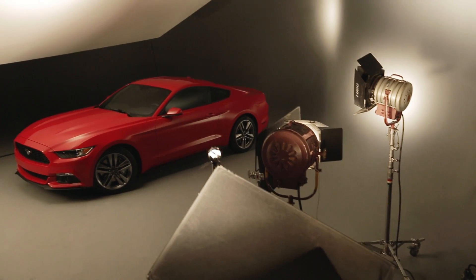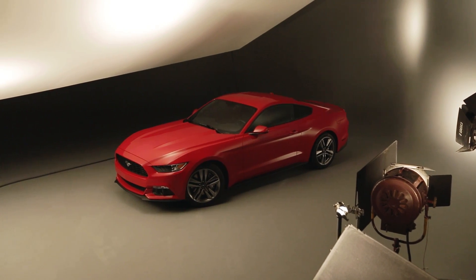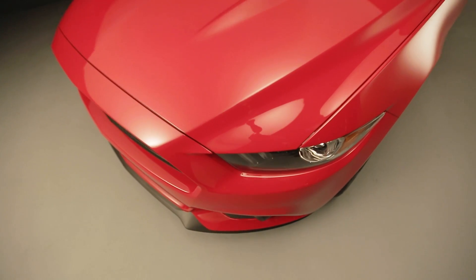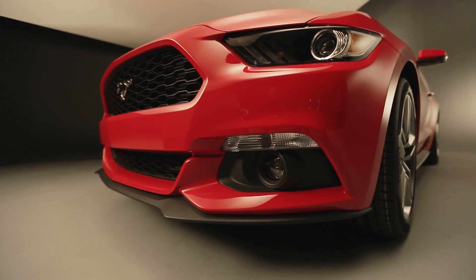The 2.3 EcoBoost is actually the engine in this car right here. EcoBoost engines have been doing a great job for Ford — it's really the end solution for both power and fuel economy. And this is a brand new engine to the EcoBoost lineup, specifically designed for the Mustang, taking the EcoBoost performance to another level.